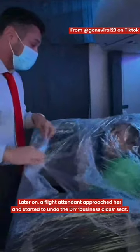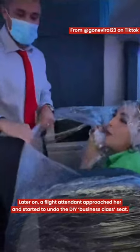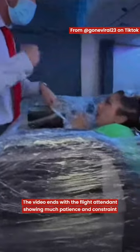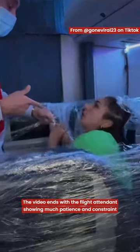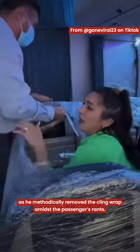Later on, a flight attendant approached her and started to undo the DIY business class seat. The video ends with the flight attendant showing much patience and constraint as he methodically removed the cling wrap amidst the passenger's rants.